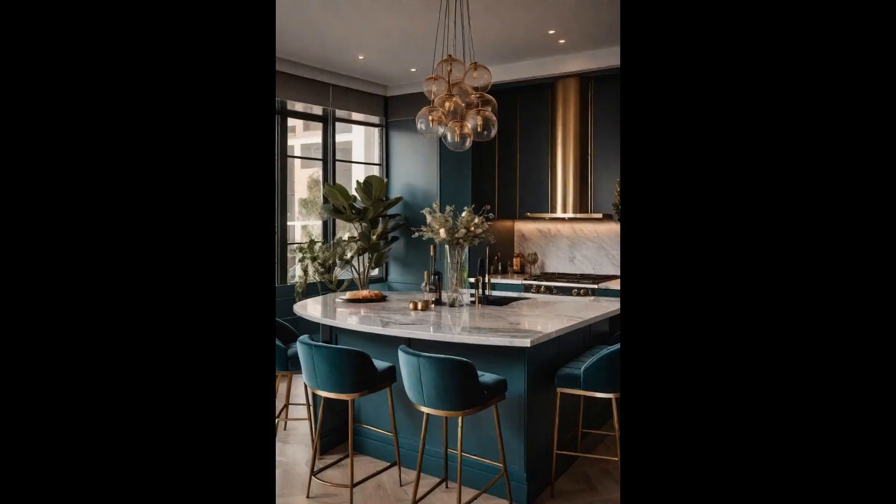Velvet bar stools at the kitchen island introduce a layer of sophistication and warmth, merging the comforts of the living room with the functionality of the kitchen. Their plush textures contrast beautifully with sleek kitchen surfaces, from marble countertops to hardwood floors, offering an invitation to linger over morning coffee or evening cocktails.